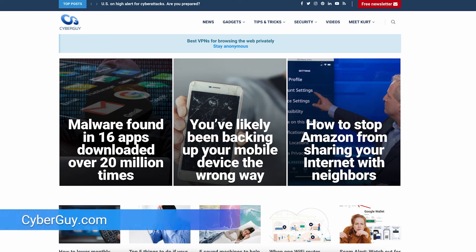Are you getting my newsletter? All you have to do is open a browser, type in cyberguy.com, and click the red button.